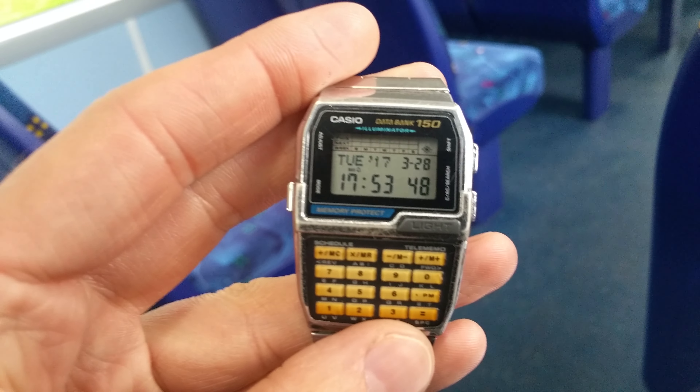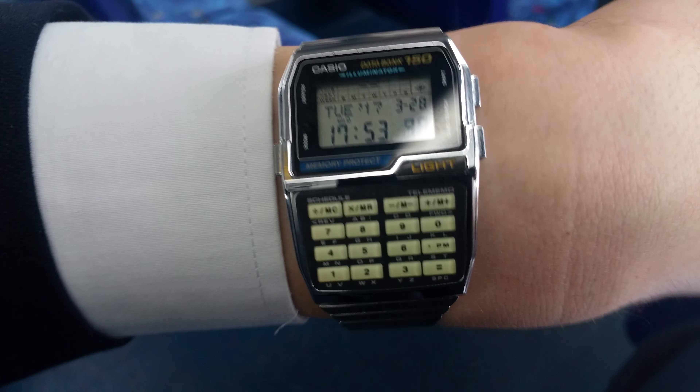My old watch is broken — it's been broken for the last two months with this strap, that's been two and a half months. But my new watch has arrived and it's on my wrist — the exact same watch as you can see there.